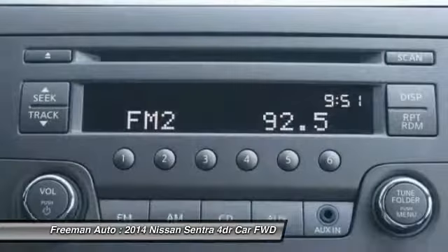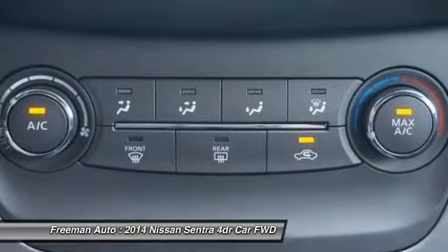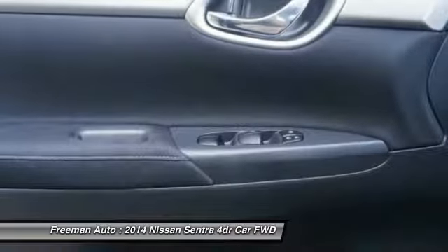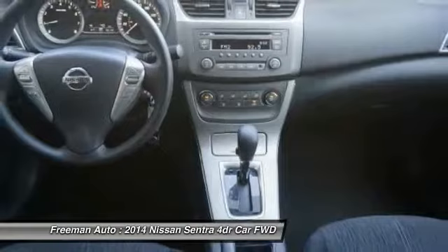The Sentra is better looking than ever and more fuel efficient than ever. Even in the base trim, the Sentra is well equipped. At the top of the lineup, Nissan includes many premium touches, such as a touchscreen audio system with Bluetooth, intelligent key entry, and dual-zone climate control.